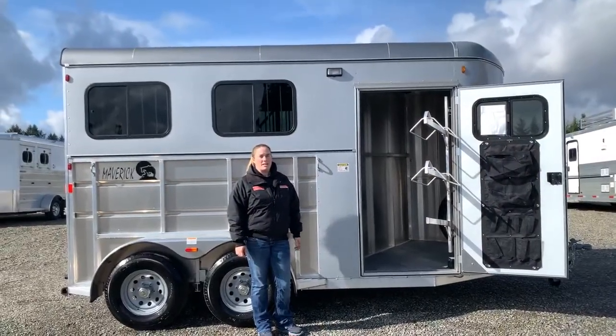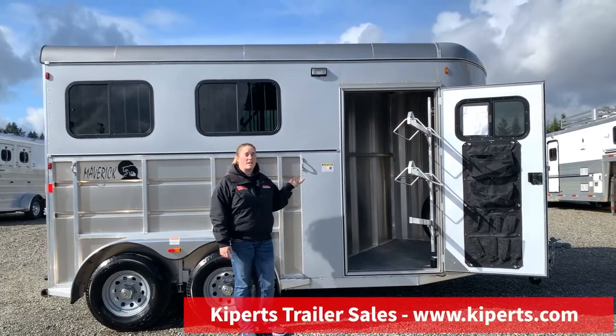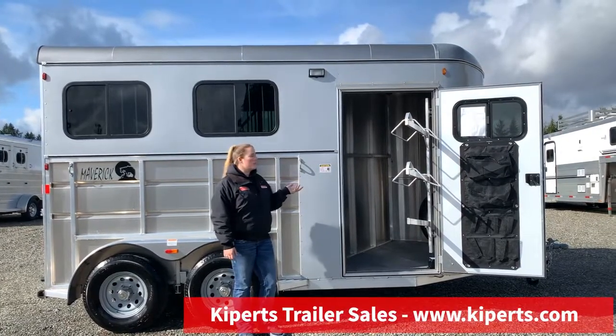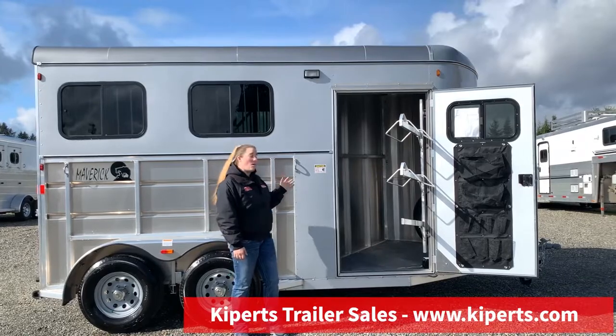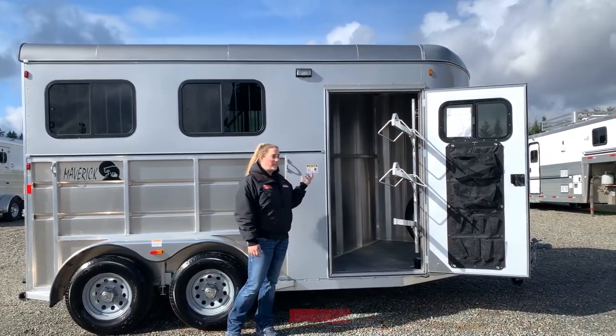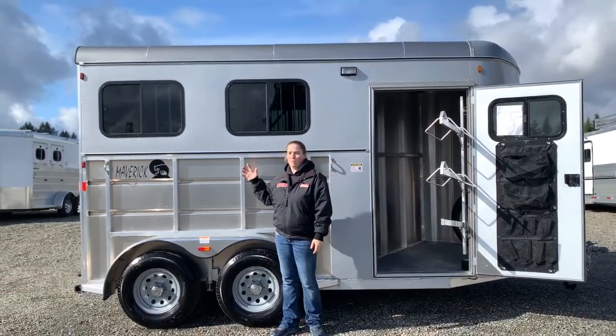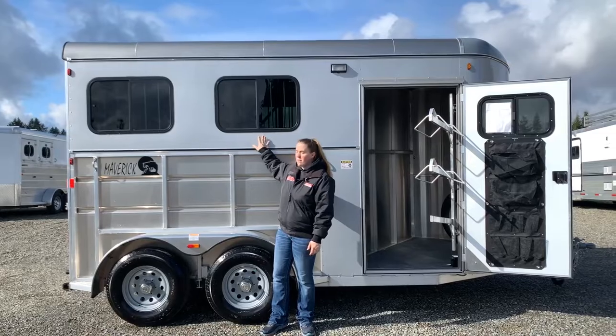Hi, I'm Abby. I'm here at Kippert's Trailer Sales in Olympia, Washington to show you today this Maverick Deluxe Lite two-horse. This trailer is all aluminum, seven and a half feet tall, and the deluxe version has drop-down windows on your head side that I'll show you in a minute, and your tail side bus windows.